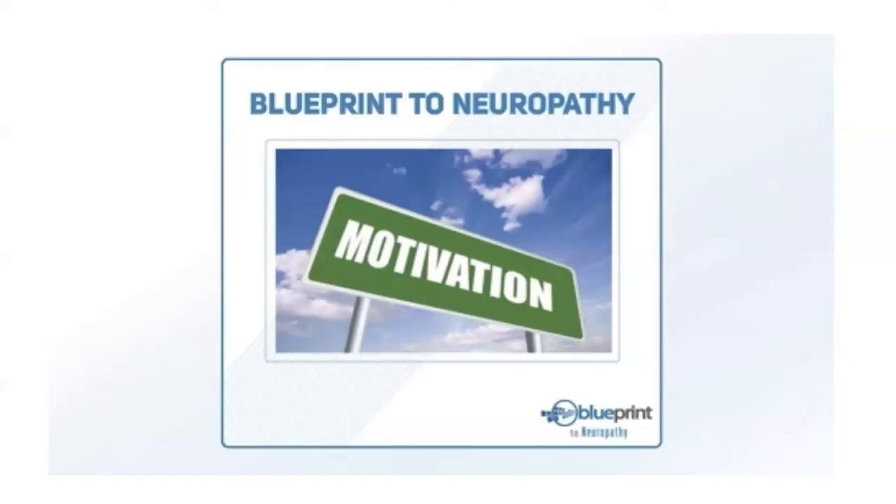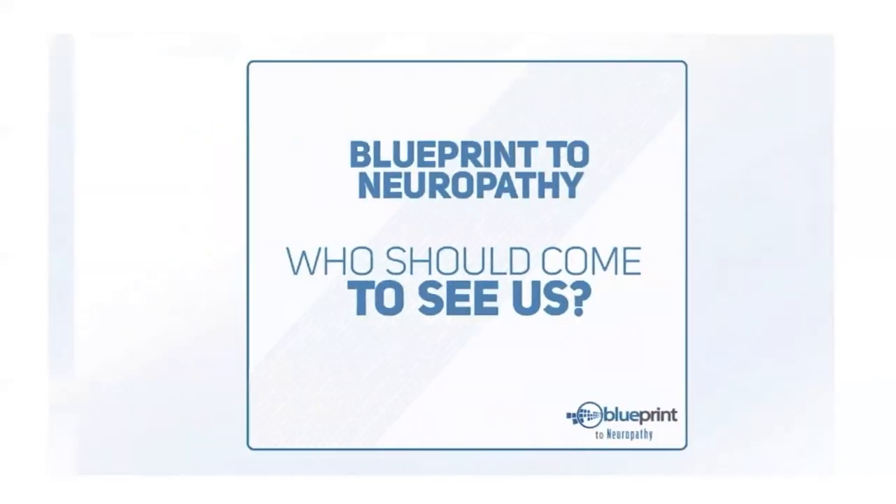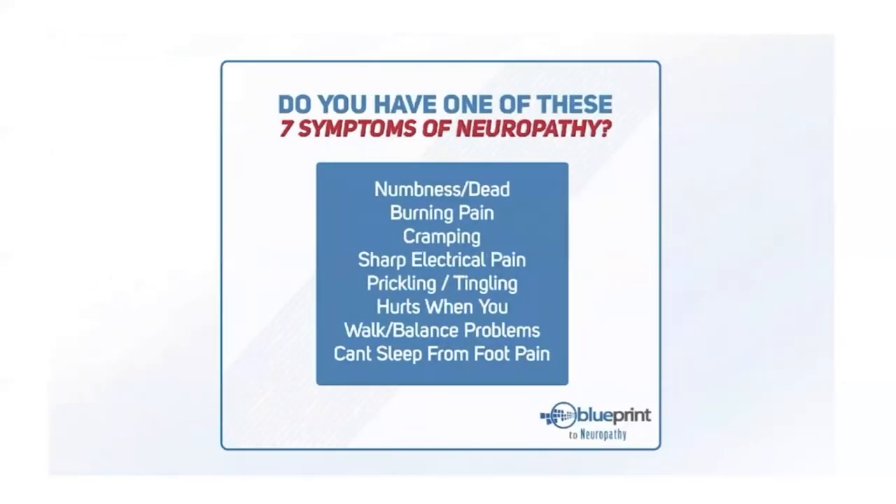What is your motivation for wanting to get healthy and reverse your neuropathy? Your motivation is our motivation — it could be playing with your grandkids, going on walks with loved ones, or simply taking care of yourself without relying on anyone else. With our health, we really only have two directions: moving toward greater health or moving away from it. No matter where you are right now, it's never too late to improve your health or well-being.